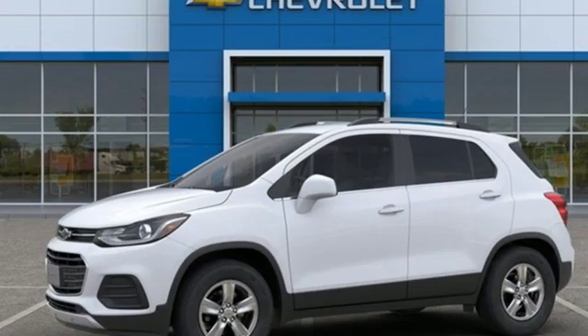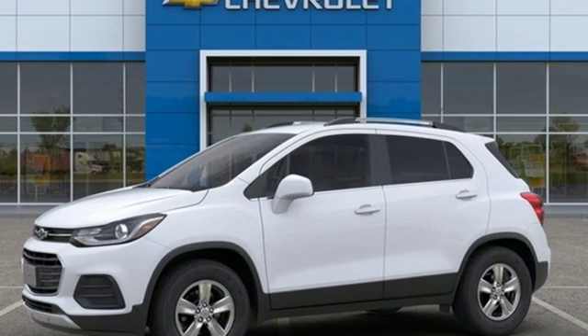the journey matters more than the destination. You'll never know until you try. Test drive it today.